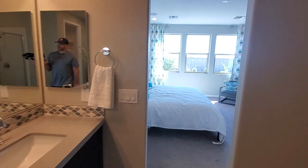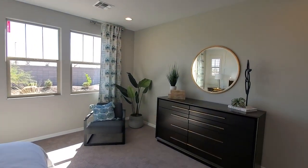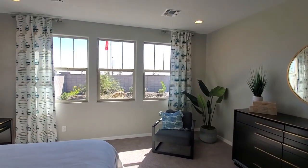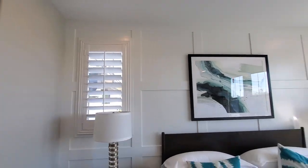I got a quote for plantation shutters — they were like $18 a square foot. So keep that in mind if you want shutters like these. That's the type of shutters right here: $18 a square foot, and they build those custom.